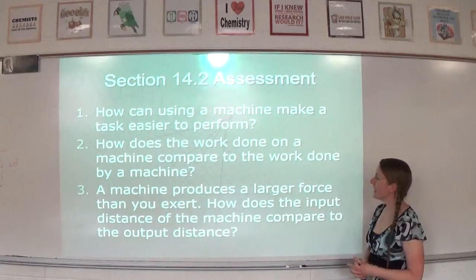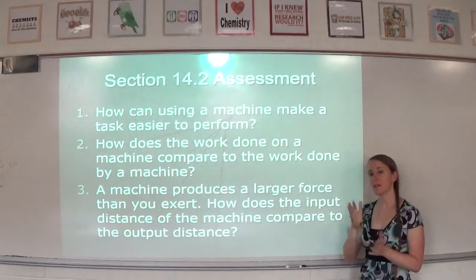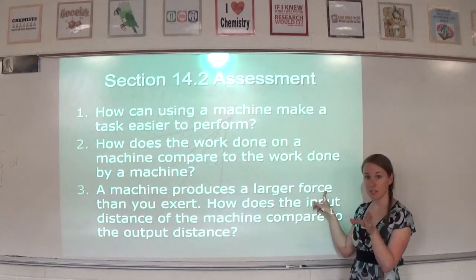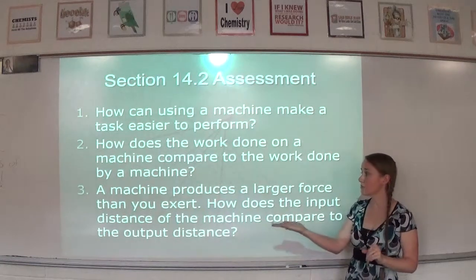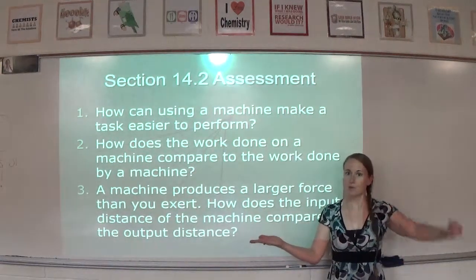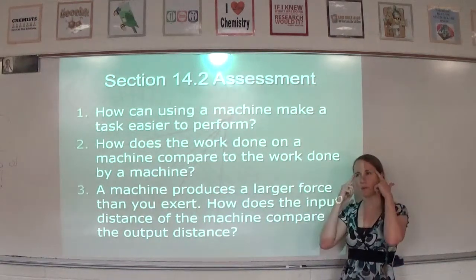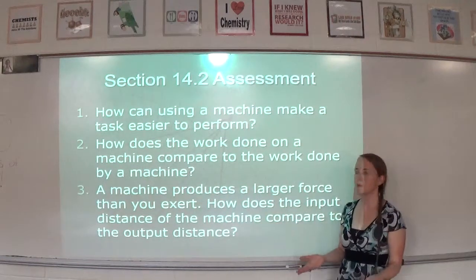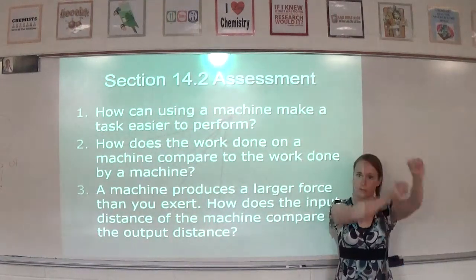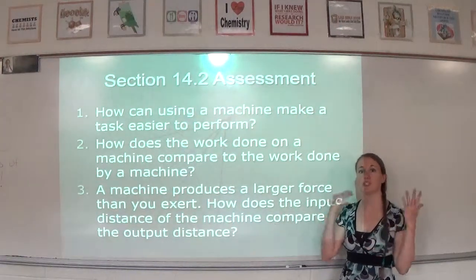Question three: a machine produces a larger force than you exert — how does the input distance compare to the output distance? Remember, distance and force are opposites. If the machine is doing a large force, like a car jack lifting a car, it's doing so over a tiny distance. So I must be doing a large input distance. The input distance is larger than the output distance. Keep an example like the car jack in mind: I'm doing a large distance with a tiny force, and the jack does a large force over a tiny distance.